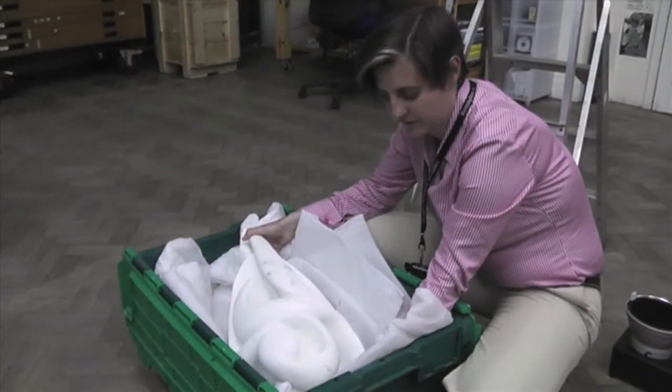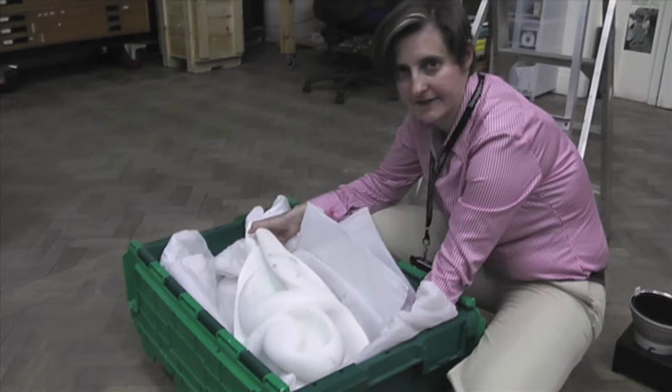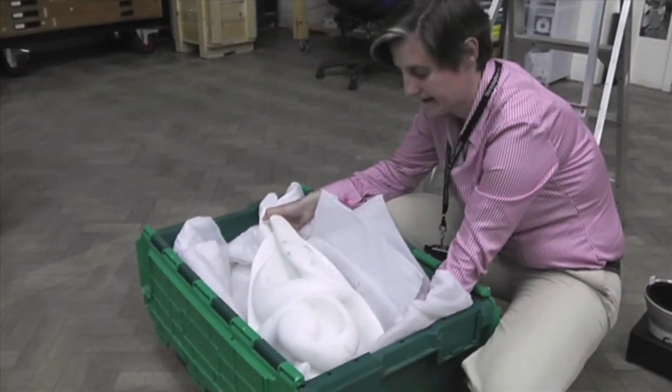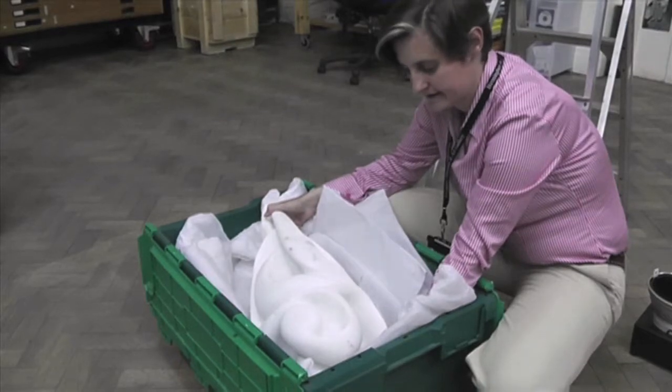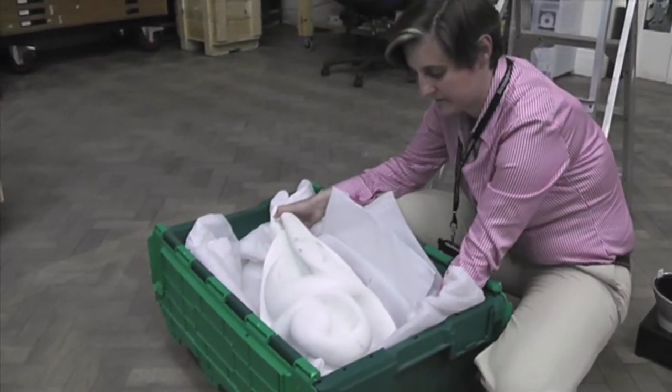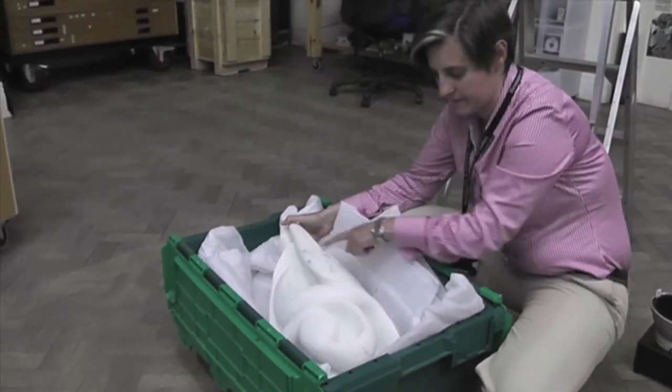We've now got the sculpture out of the box and it's just sitting in this temporary plastic crate ready for photography. You can see that it's really heavy — it's made of white Italian marble. And the flow of the lines on this sculpture are really beautiful; they're all carved by hand.